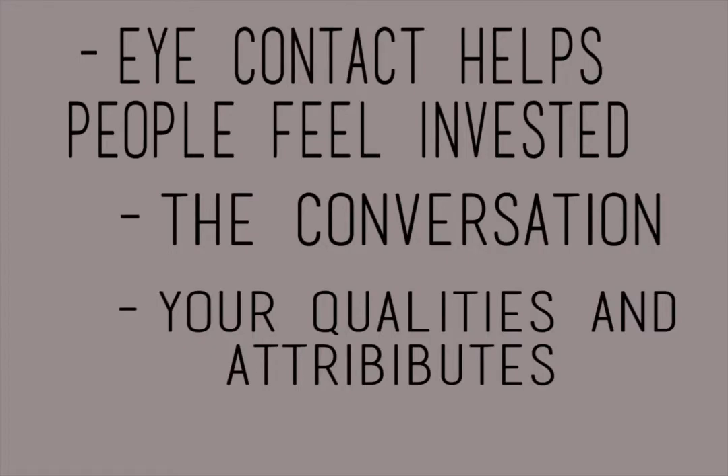Step number three: look at the camera, not the screen. Eye contact is vital in both face-to-face and video interviews. Eye contact helps the person on the other end of the camera not only feel invested in the conversation, but invested in the things you're saying about your qualities and attributes and why you would be a good fit for this company.